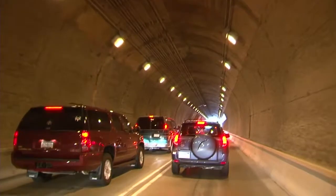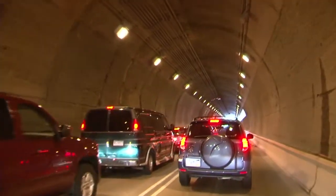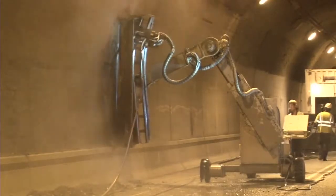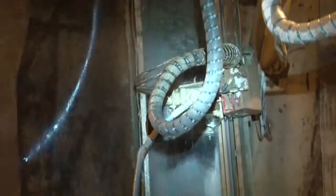Over 100,000 commuters use these tunnels daily, creating extremely heavy traffic volumes, especially during rush hours. Two ConJet 363 hydro demolition robotic units selectively removed unsound and deteriorated variable depth concrete from the concrete tunnels.